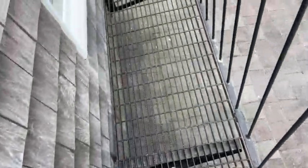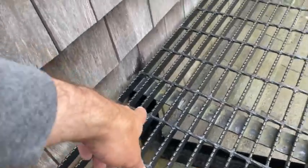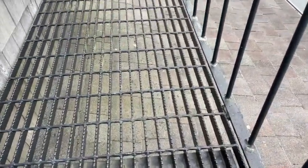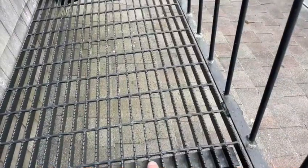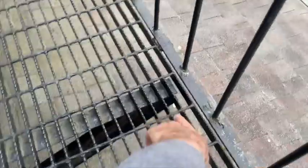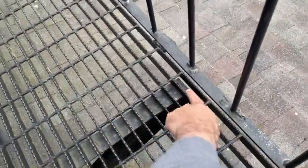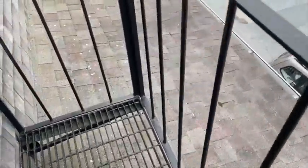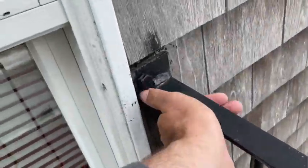That's fully welded. These angles are lagged into the building, and then these angles are welded together, and the platform is welded to the angle right here. You can see there are a couple welds. The railings are also welded and then lagged to the building.